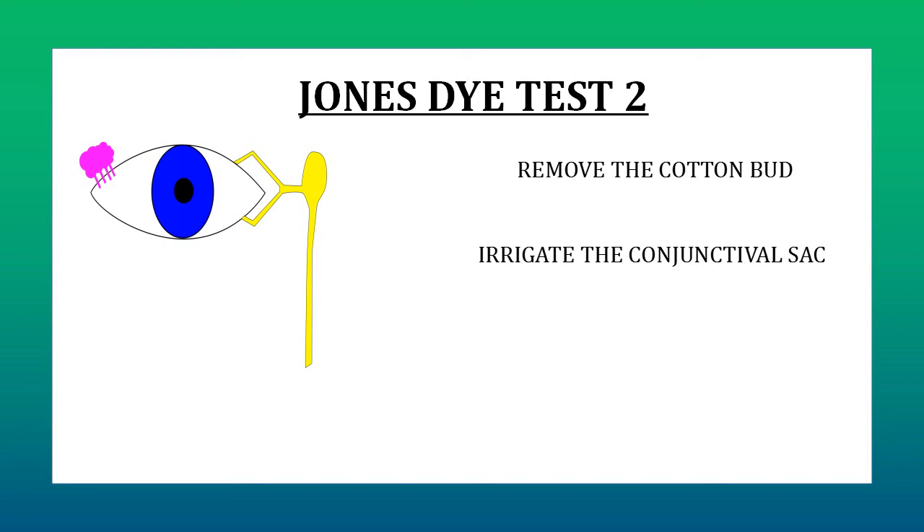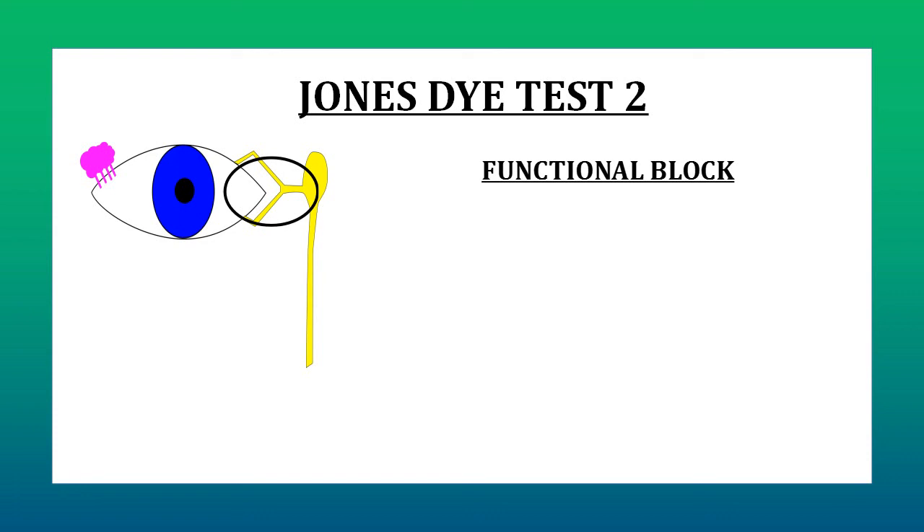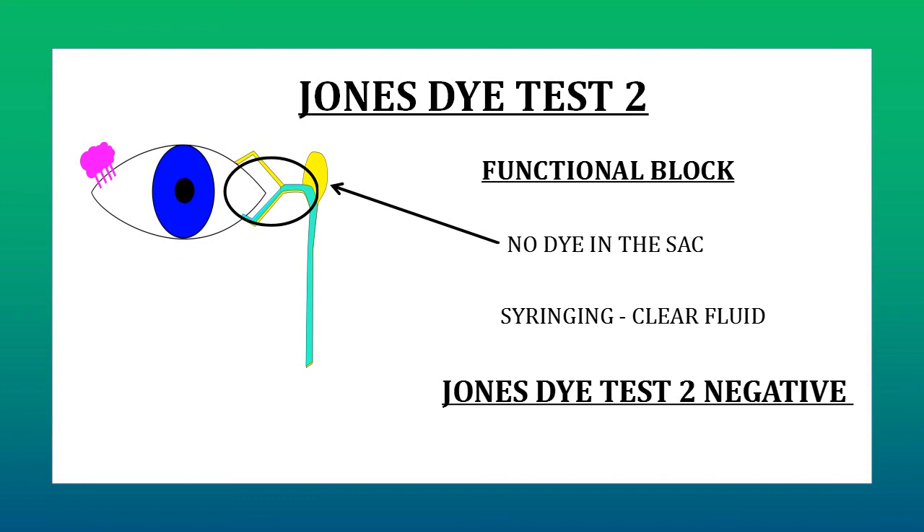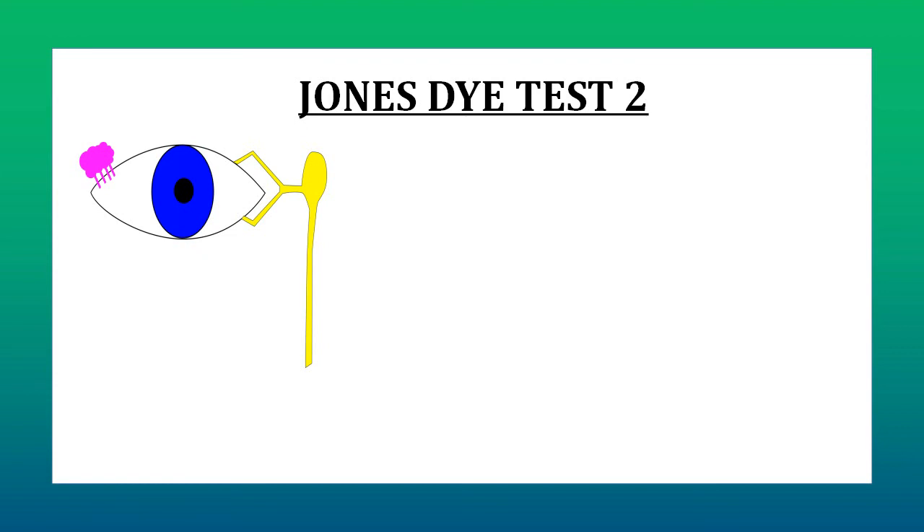To differentiate between partial obstruction and functional block, we do Jones' Dye Test 2. We remove the cotton bud from the nose, clean the conjunctival sac of all fluorescein from Test 1 by irrigating it, and position the patient with head tilted forward to collect and check the staining of fluid coming out of the nose. Then we do syringing. In case of a functional block, because the pump mechanism is not working, during Jones' Dye Test 1 the dye would not have reached the sac. So when we do syringing, the fluid that comes out will be clear because no dye is present in the sac. This is Jones' Dye Test 2 negative, and it is indicative of a functional block.